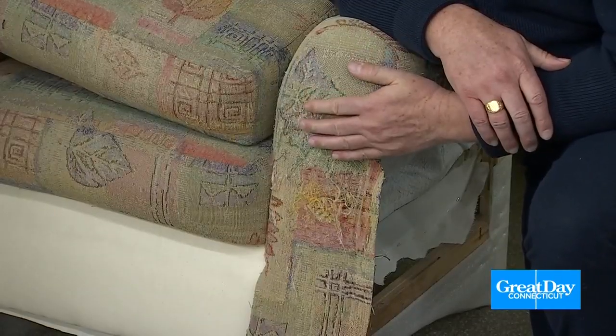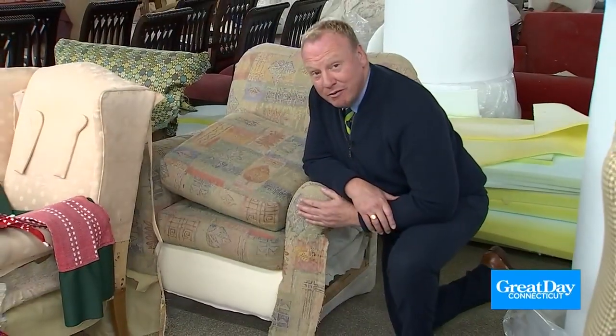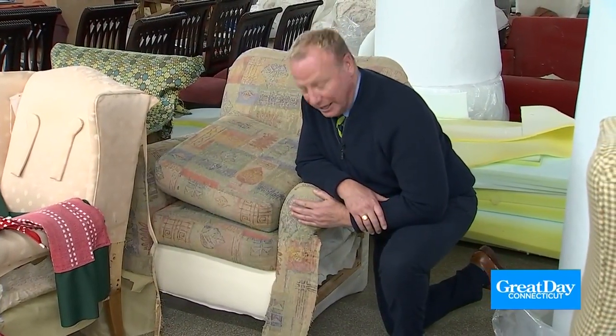This chair has cat scratch fever! Unbelievable the damage that was done, but it can be repaired and replaced and reupholstered here at Ehrlich. I guess this cat is on its ninth life.